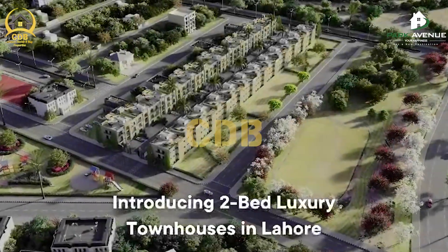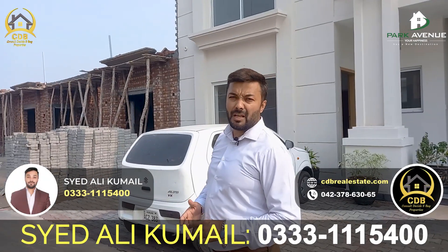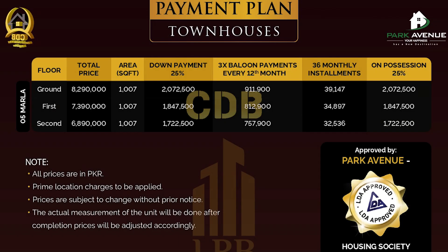A beautiful society — if you want to be a part of it, you will have a great opportunity with a timely decision and a reasonable payment plan. The maximum ground floor price is 82 lakhs, with a 3-year installment plan and 25% down payment. You can begin your booking now.